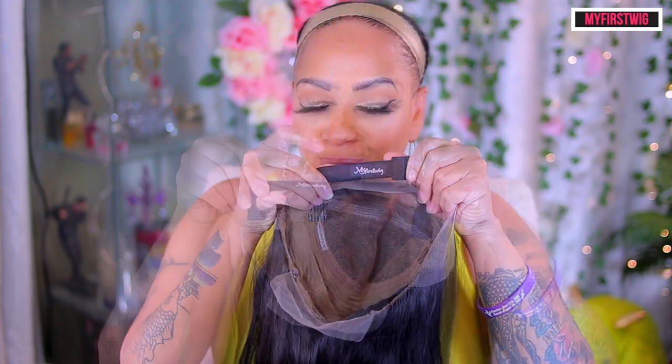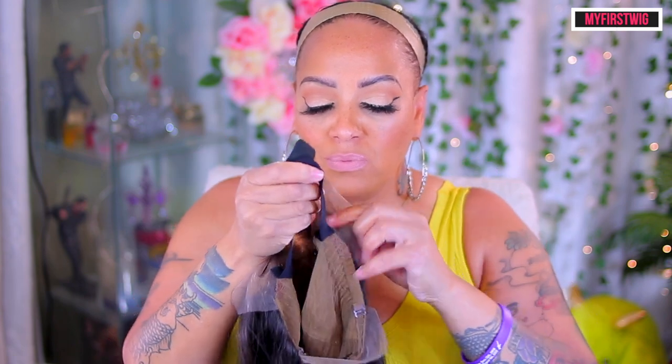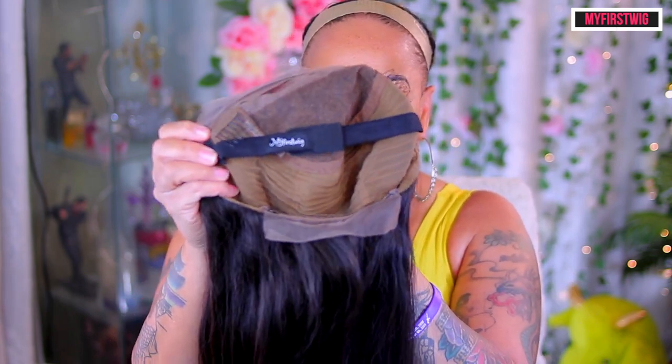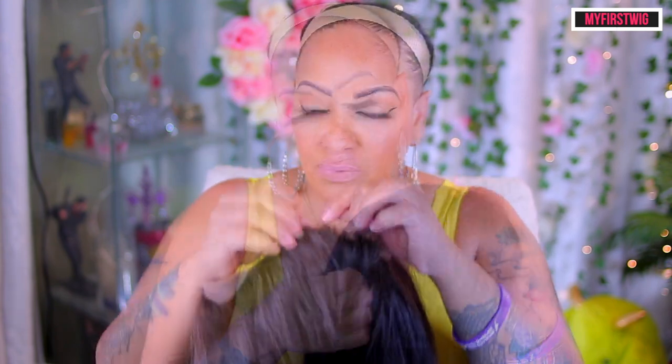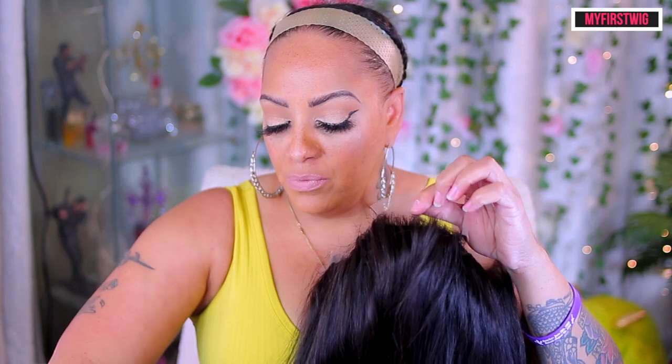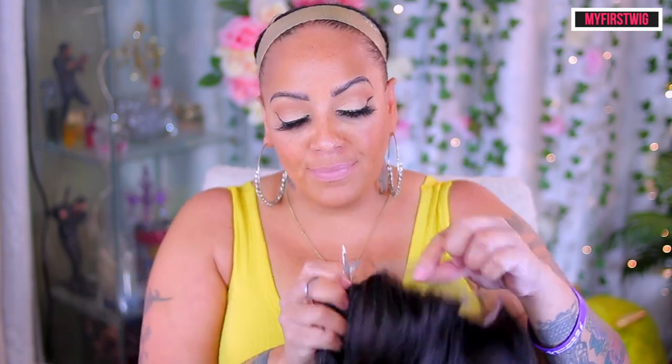Hey you guys, what's up, it's your girl and I'm back with another video today. First I gotta fix this lip color that I really shouldn't have chose, but anyway let's get into this video. One of my favorite wig companies in the entire whole wide world is My First Wig. If you get a wig from them or their sister company, you are definitely going to be able to flex — when you wear a wig you should do it big. While I cut this off I'm gonna show you guys how your wigs come.